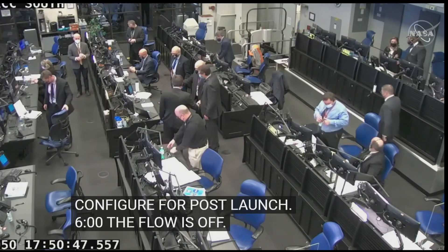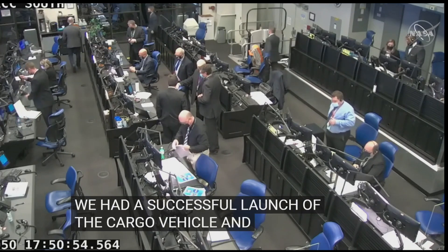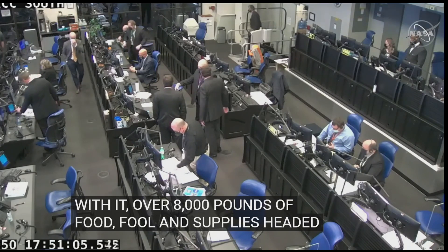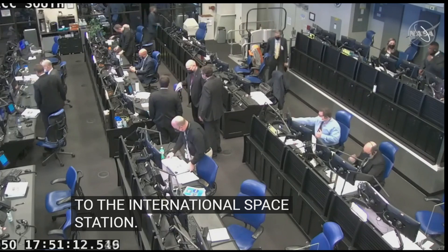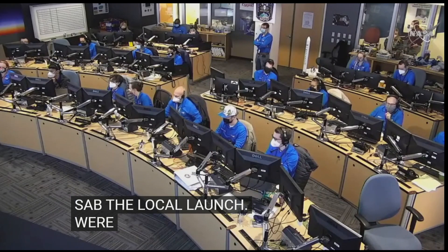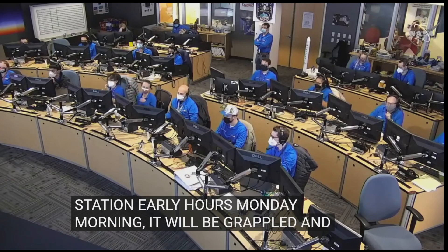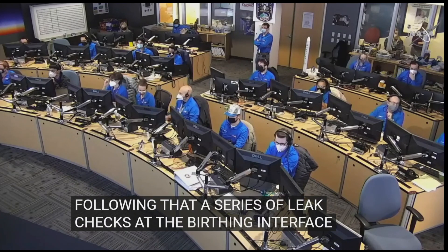We had a successful launch of the Cygnus cargo vehicle launching at 11:40 a.m. Central Time, 12:40 p.m. Eastern Time today. With it, over 8,000 pounds of food, fuel and supplies headed to the International Space Station. Once Cygnus arrives in the early hours Monday morning, it will be grappled, installed, and bolted into place, followed by a series of leak checks at the berthing interface between Cygnus and the Unity module.